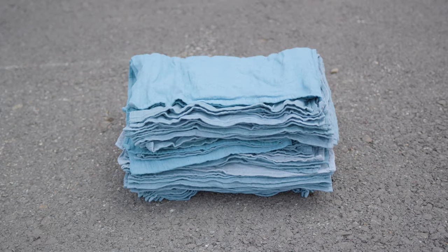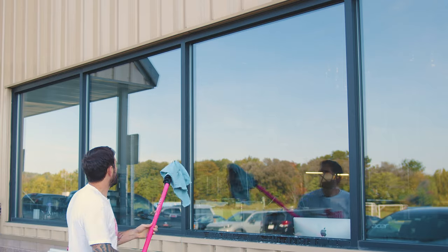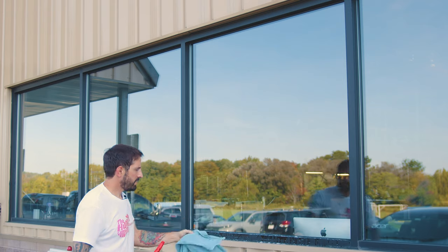These versatile huck rags are perfect for cleaning all types of surfaces you see every day on the job. Whether you're wiping down windows, mirrors, furniture, or tools, our recycled surgical towels get the job done efficiently and effectively.